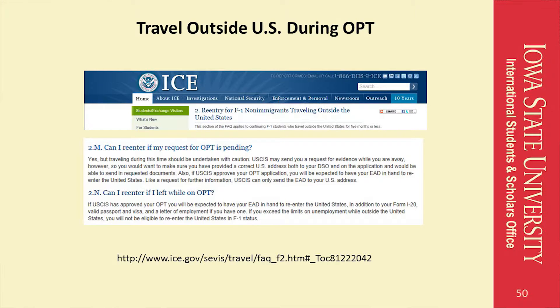While your OPT application is pending, F1 students are able to travel outside the country, but are told to travel with caution. If you receive a request for evidence while you are away, you will need to respond to the request in a timely fashion. If your EAD is processed and delivered to a U.S. address while you are out of the United States, you must have that EAD mailed to you and have it with you when you re-enter. It is very important to be flexible with your travel plans when traveling while OPT is pending.